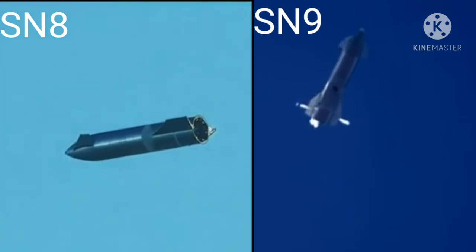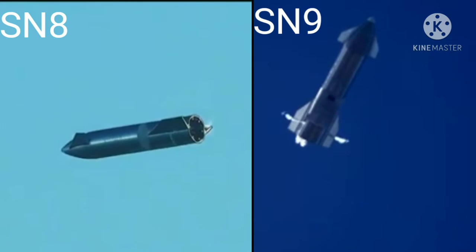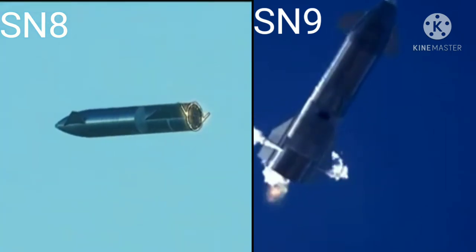Six minutes, 10 seconds into flight. We're down beneath 1.5 kilometers. We're preparing to restart two engines, flip the vehicle vertical, then transition to one engine for the landing burn.